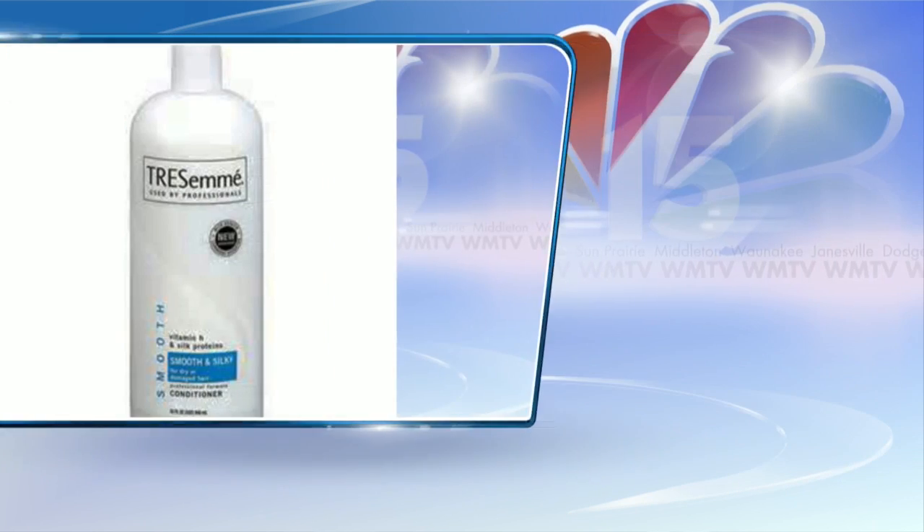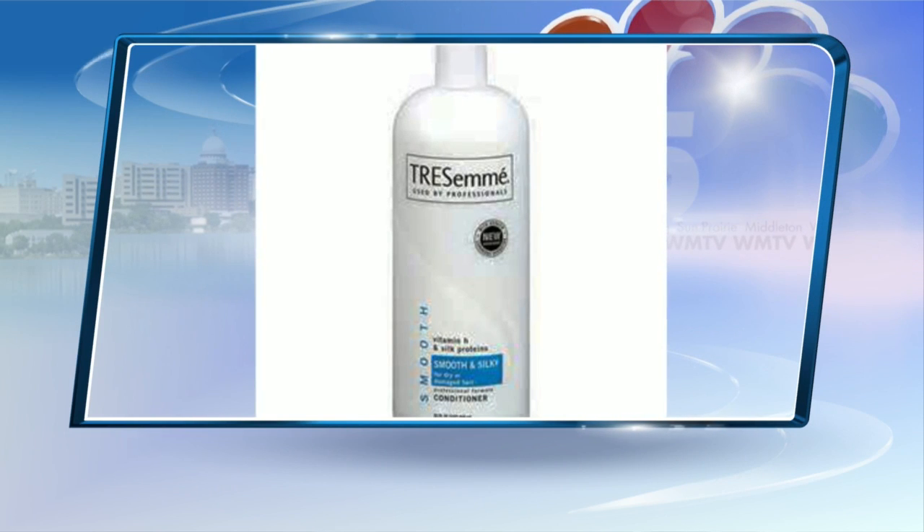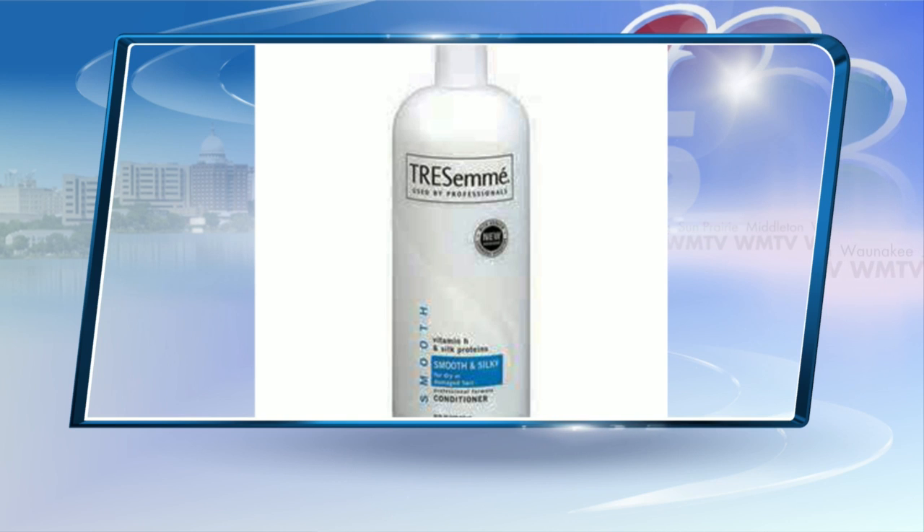Number four: don't skip the conditioner. If your conditioner isn't doing the trick, try an at-home deep conditioning treatment like a hair mask, or an in-salon treatment. As the last step of your shower, rinse hair with cold water to seal in the moisture.